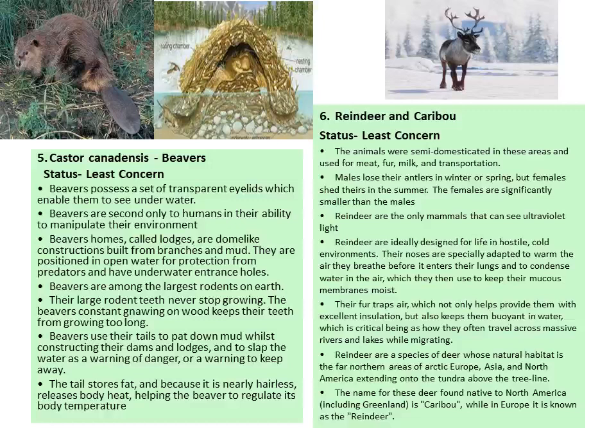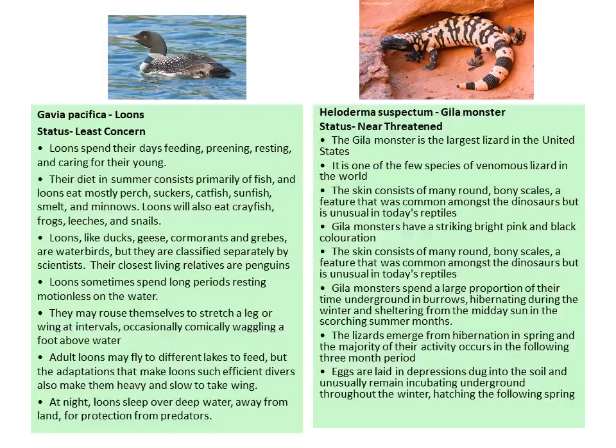Next is the loon, Gavia. Least concern. Loons spend their days feeding, preening, resting, and caring for their young. Their diet is mainly fish, including sunfish, smelt, minnows, catfish, crayfish, frogs, leeches, and snails. Though loons, ducks, and geese are all water birds, they are classified separately. Their closest living relatives are penguins. Loons sometimes spend long periods resting motionless in water. Adult loons may fly to different lakes to feed, but adaptations that make them efficient divers also make them heavy and slow to take wing. At night, loons leap over deep water away from land for protection from predators.